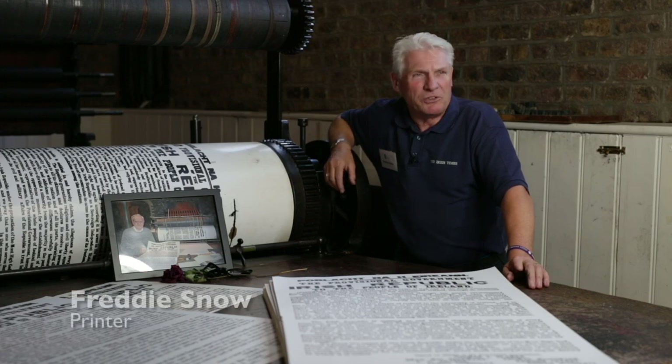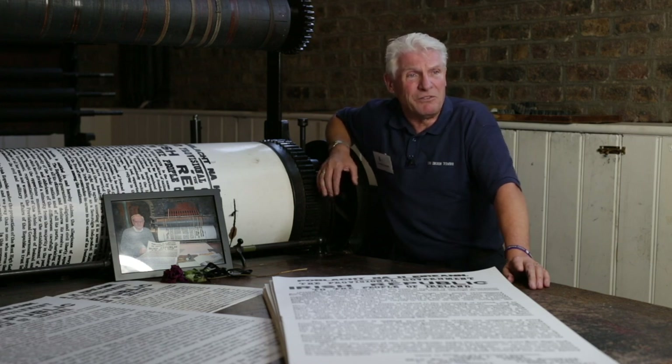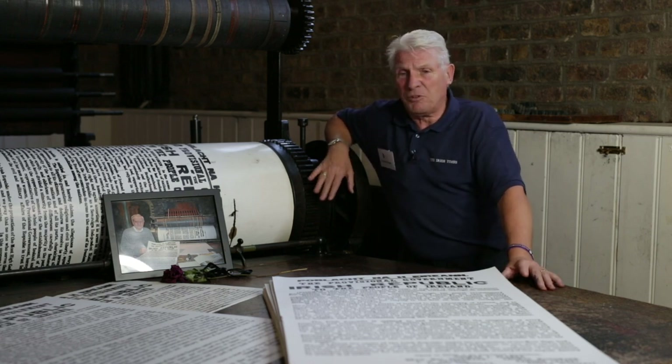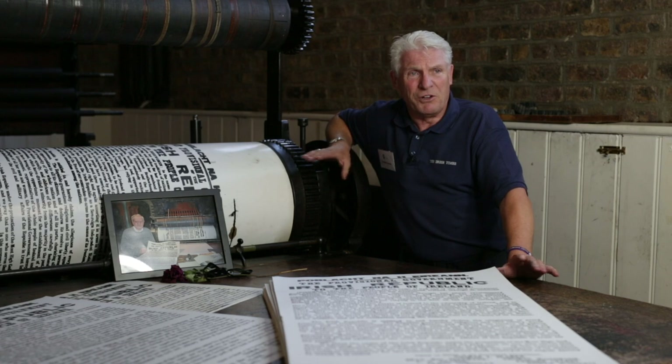This is a Wharfdale stop-cylinder letterpress printing press and it was manufactured around 1850. It became one of the most popular printing presses in the British Isles and they were still in operation right up into the 70s. I worked one in 1970 at Mount Salas Press printing book work. They were used for newspapers and for books. This particular press came from the Nina Guardian and it's a fascinating piece of equipment that still works very, very well.